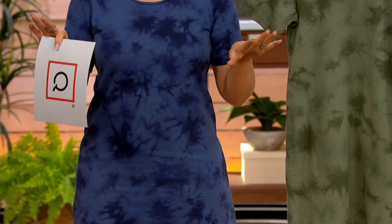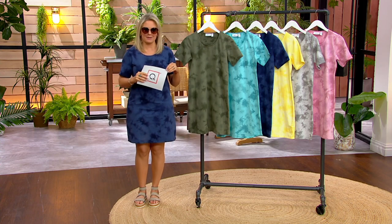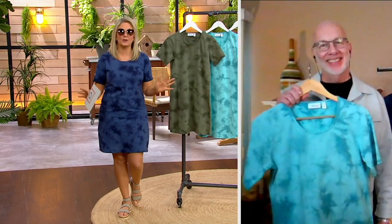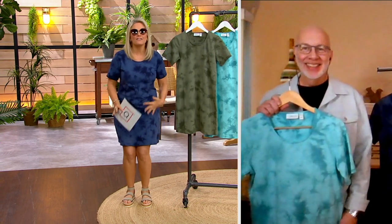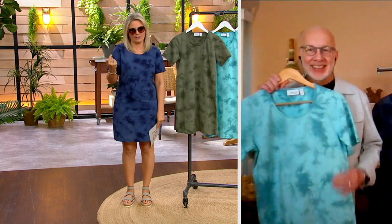We'll talk sizing in a moment, but I want to introduce you to Gary Gobin. He is our senior designer for Denim & Company, and you hit it out of the park with this one. It is so beautiful. I love the crystal wash. The way you did it, they're hand-tied — it's almost like each person is getting their own individual work of art. It's just adorable.